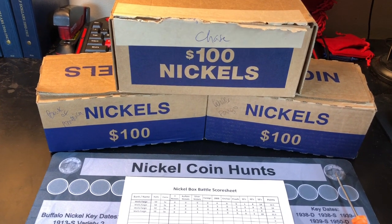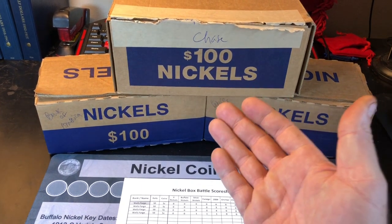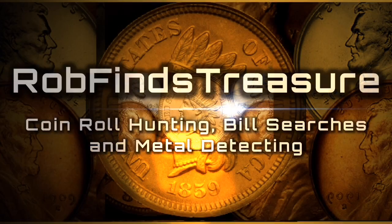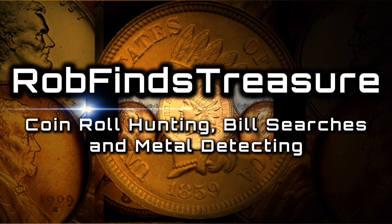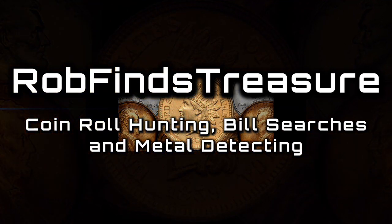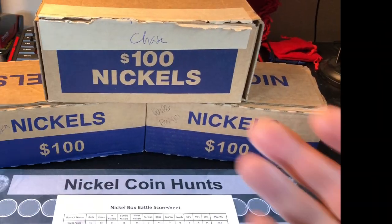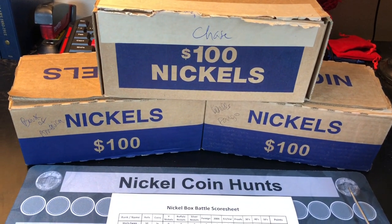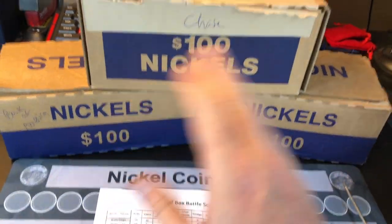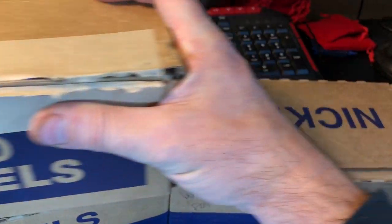It's time for round five of the bank battle of the boxes for nickels. Hey everybody, it's Rob with Rob Finds Treasure. We have another bank box battle series. This is round five for the nickel battle. I'm pretty excited about this.